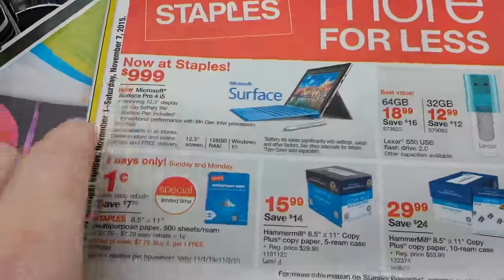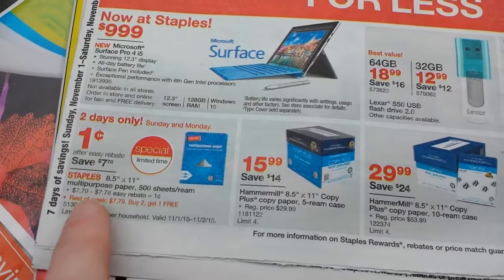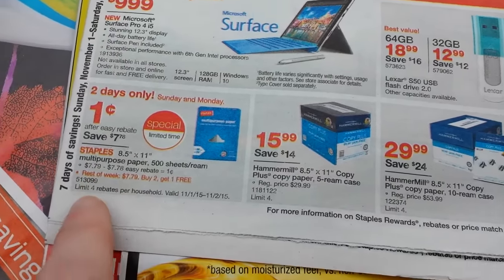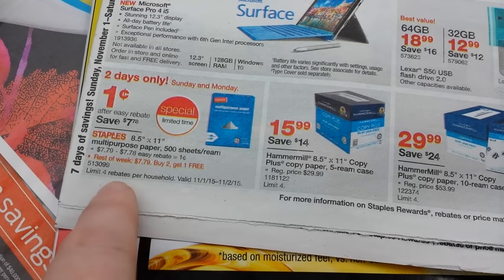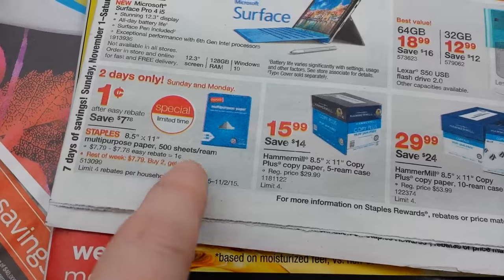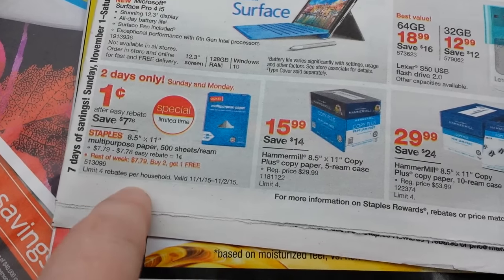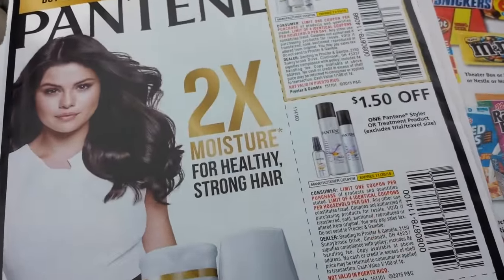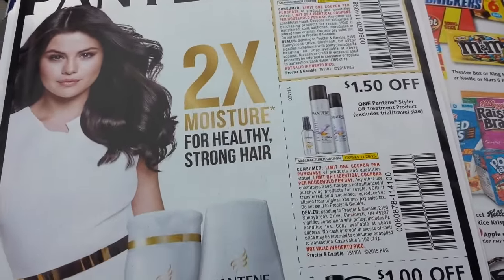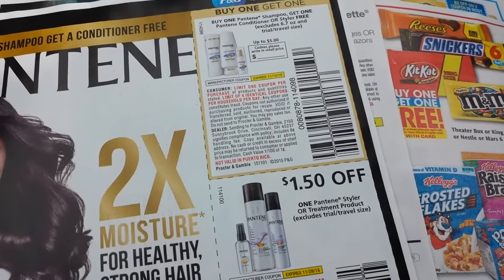First I wanted to point out — I saw this in my ad this morning for Staples. You can get a ream of paper, limit 4 per household. Basically you go in, you buy the paper for $7.79, and then you get a check in the mail after you do the easy rebate, and it makes it one penny. That's how I get my copy paper to print and I don't really pay for it. Anyways, I'm not planning on doing it because I have so much paper.